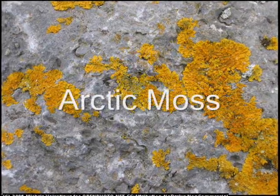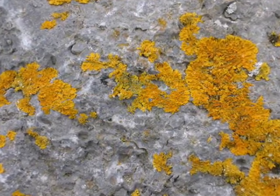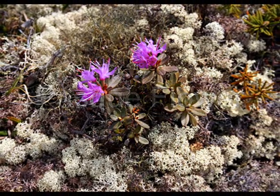The arctic moss has tiny leaves and rootlets, so it is not stiff. It has a very slow growth system. It can grow underwater, so it can be a home for fish. It warms up the floor for other plants.